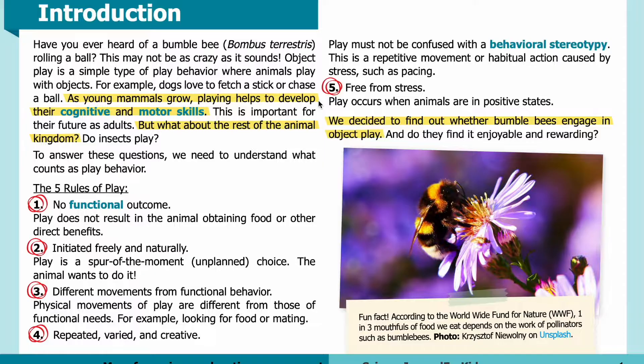As young mammals grow, playing helps to develop their cognitive and motor skills. This is important for their future as adults. But what about the rest of the animal kingdom? Do insects play?